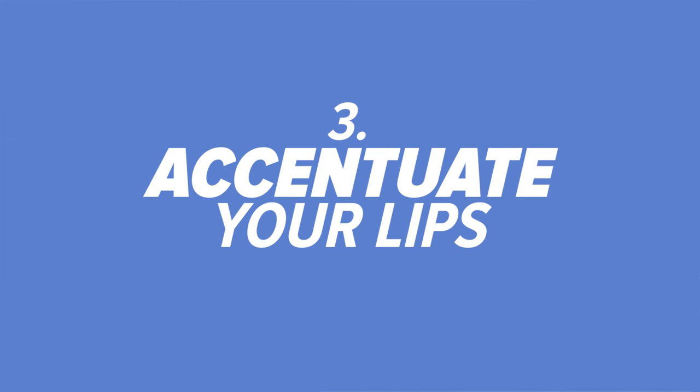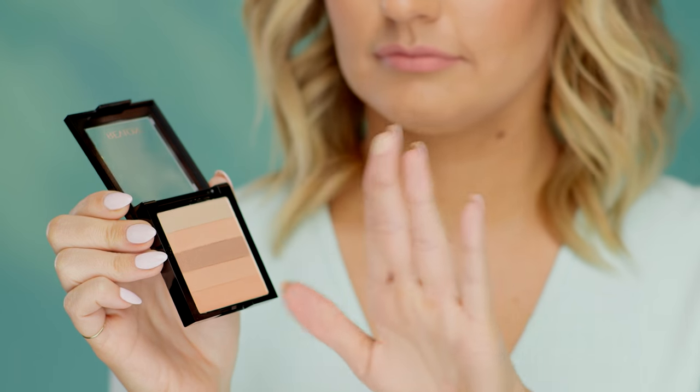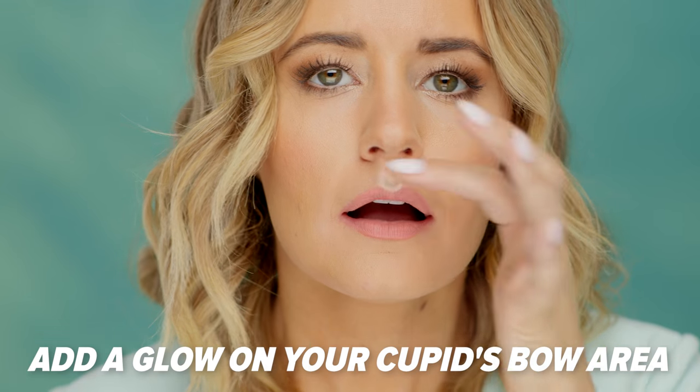Number three, accentuate your lips. The easiest trick in the world is highlighting your lips — Instagrammers love this tip. To add a glow, just take some highlighter and apply it right above your lip on top of your Cupid's bow. This not only draws light towards your lips so people will be looking at them, but it'll make your lips look more luminous.